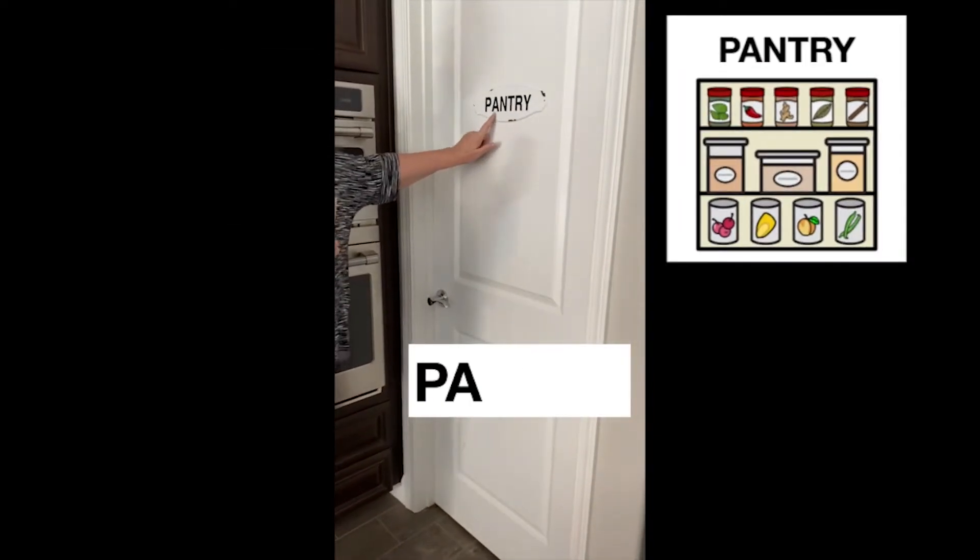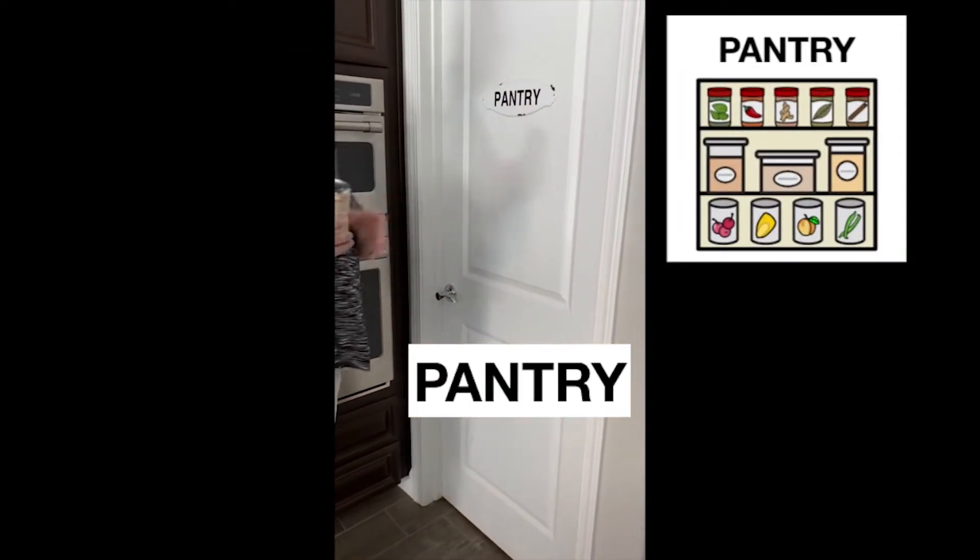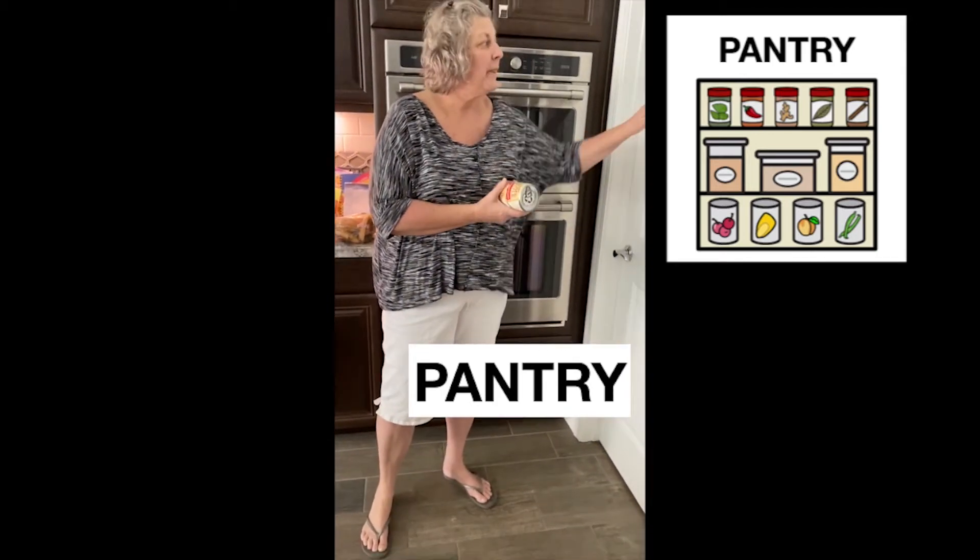Pantry — P-A-N-T-R-Y. Do you know what that means? It means the place where you keep food and food equipment.